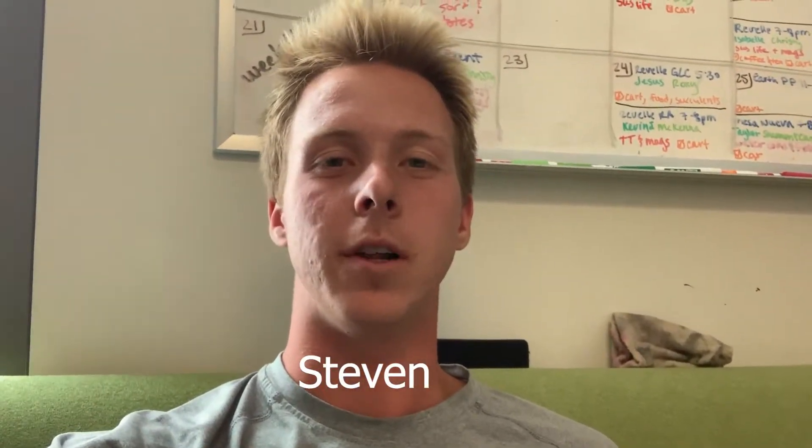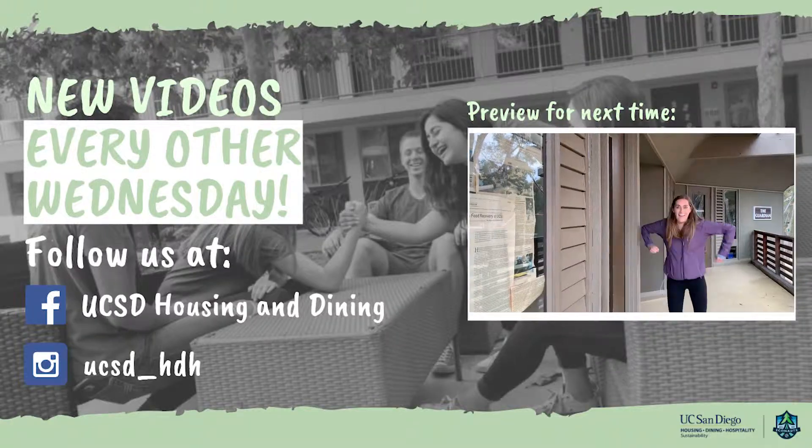Thanks for watching our sustainable eats vlog! Make sure to comment below what you'd like to see next and follow along for more videos.